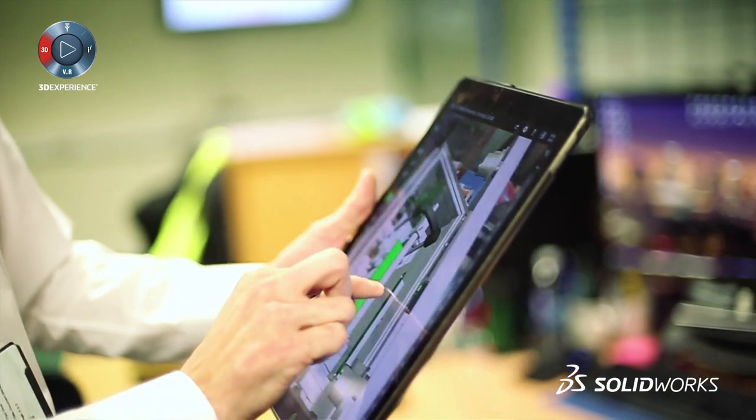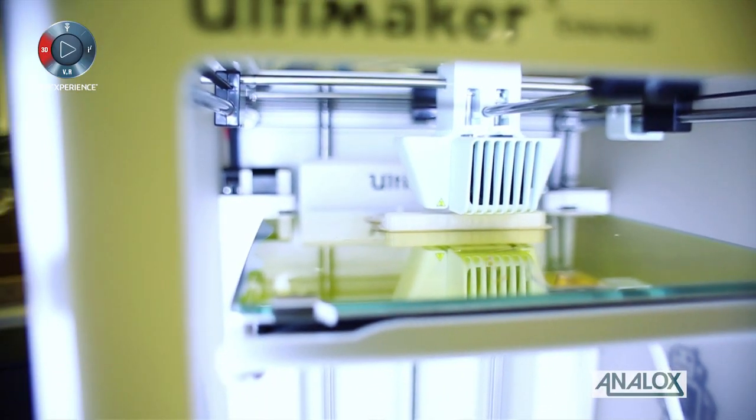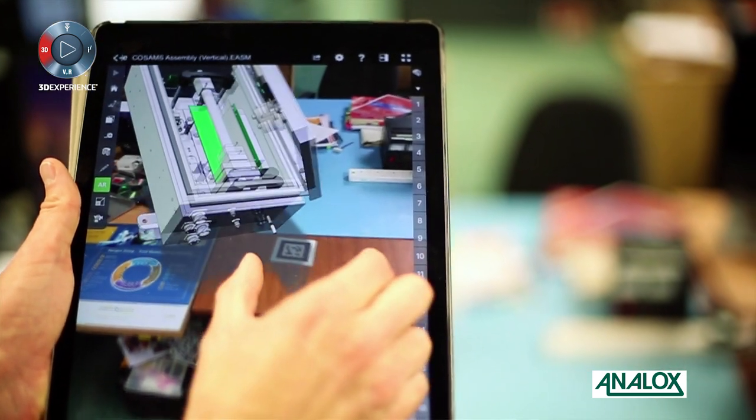You start to be able to see very quickly the kinds of challenges that you would have had, so you chew through iterations a lot more quickly. If you do rapid prototype something, you've a greater chance of that being what you want when it comes back. It also enables things like we've used the eDrawings app to take to shows on iPads.